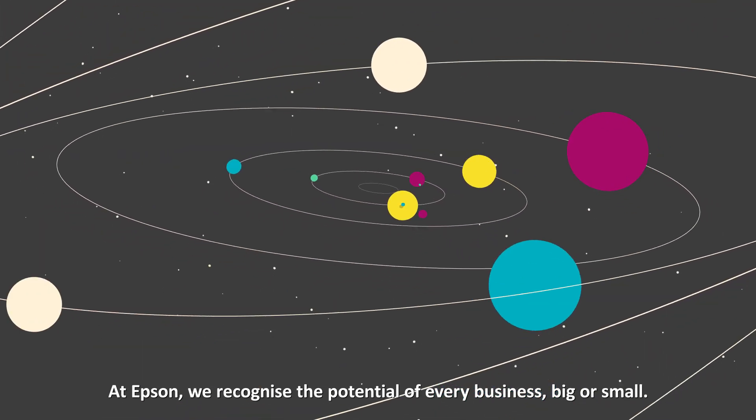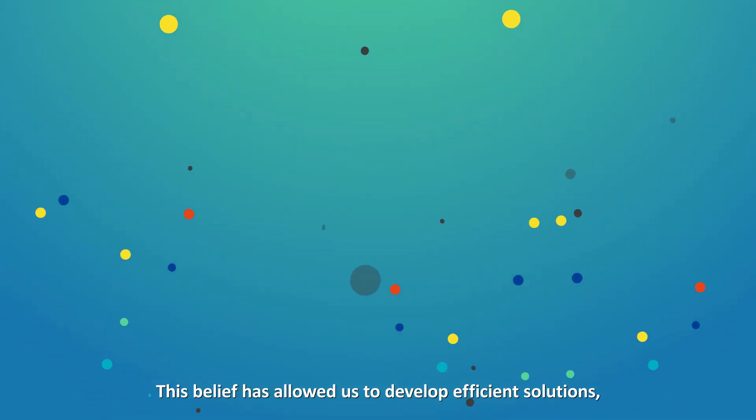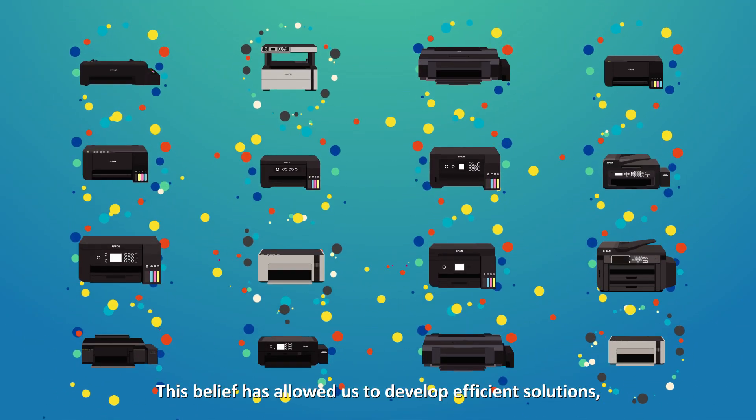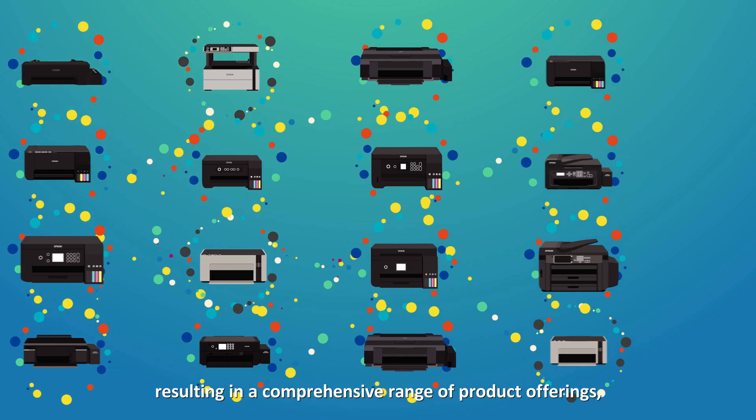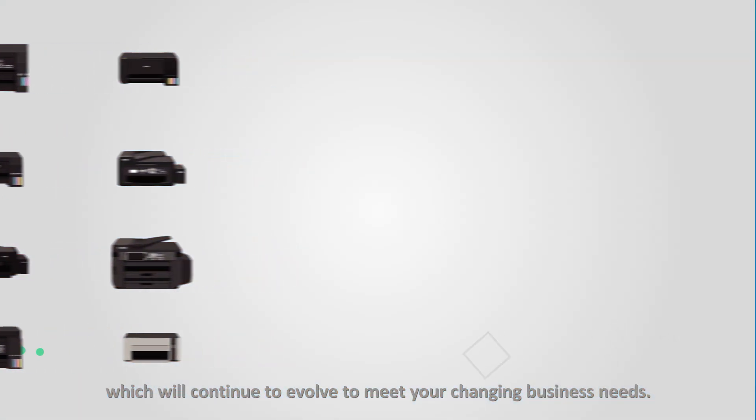At Epson, we recognize the potential of every business, big or small. This belief has allowed us to develop efficient solutions, resulting in a comprehensive range of product offerings which will continue to evolve to meet your changing business needs.